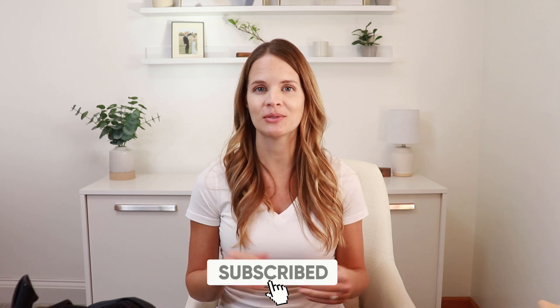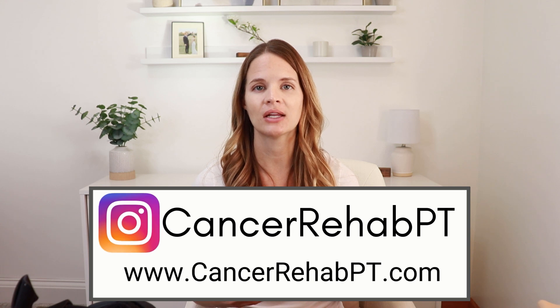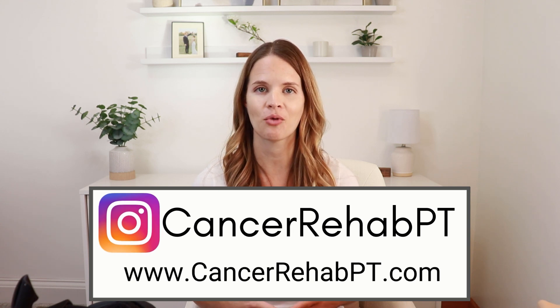My name is Kelly. I am a physical therapist that specializes in lymphedema and oncology. Today in this video, I'm going to share some of the extra tools and products that I often use to help reduce swelling and fibrosis or thickening of tissue in the more stubborn regions. Make sure that you subscribe down below for weekly new videos. You can also follow along with us on Instagram or check out my website for more resources.